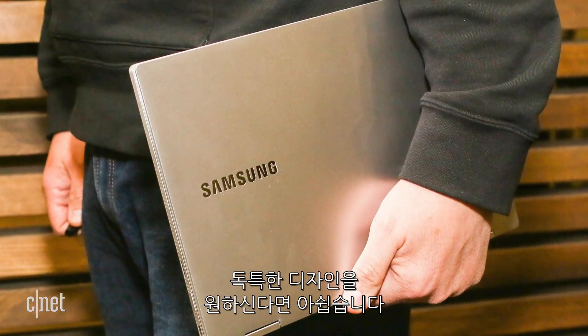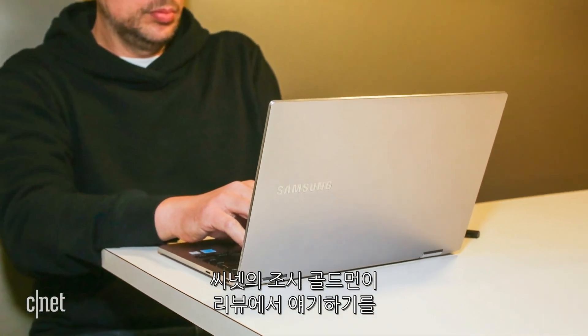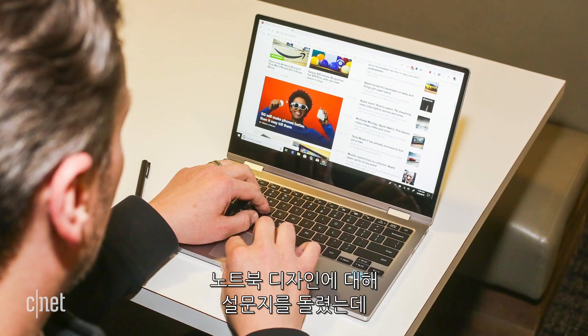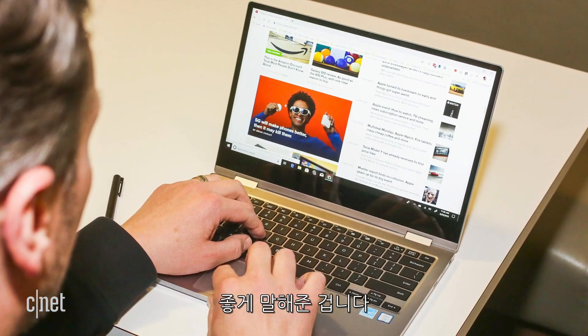If you're looking for a unique design, well, I'm sorry. In his review, CNET editor Josh Goldman said it feels like a laptop designed by questionnaire and lacking any sort of personality. He's got a way with words.